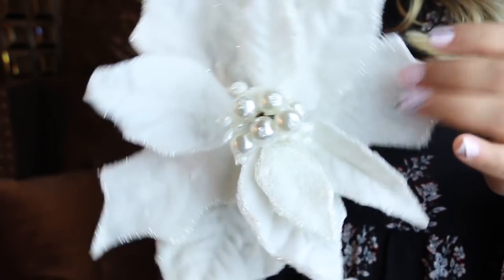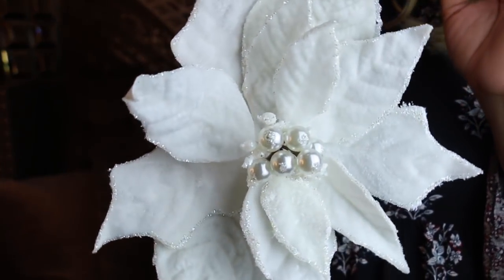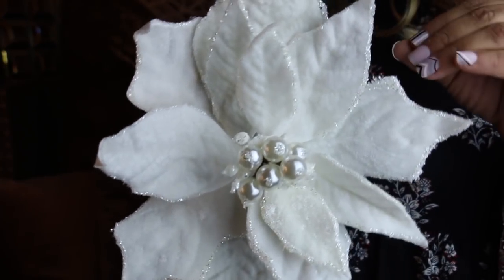We're going to start with Hobby Lobby. The first item I got is this beautiful poinsettia — I believe that's what it's called — and the price was $4.99. Everything Christmas decor at Hobby Lobby is 50% off, so I'm going to do a close-up so you can see it. The theme for this year is red and white with pearl and silver.